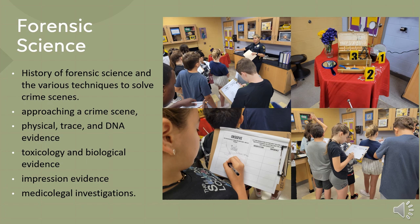This middle school science elective course looks at the history of forensic science and the various techniques to solve crime scenes. The course focuses on real-life applications with problem solving and group work. The areas that the course focuses on are approaching a crime scene, physical trace and DNA evidence, toxicology and biological evidence, impression evidence, and medico-legal investigations.